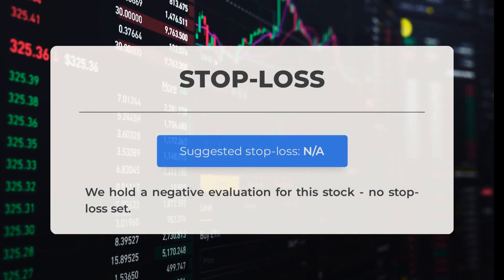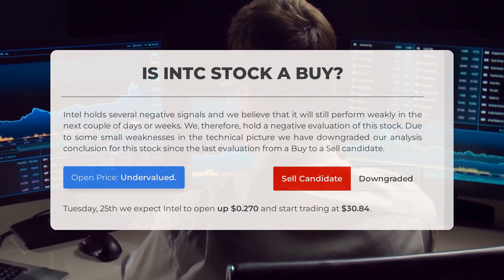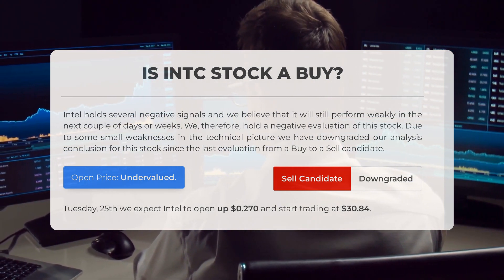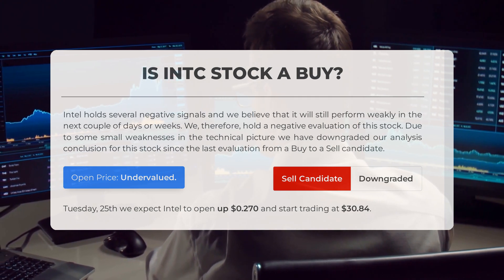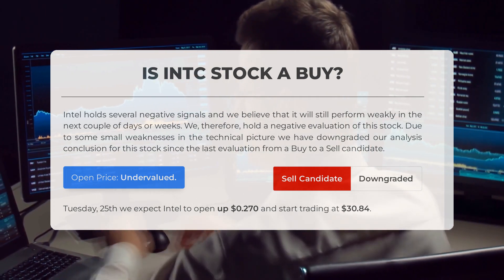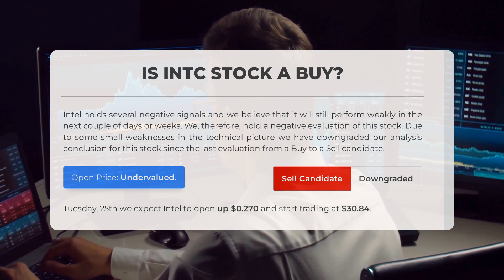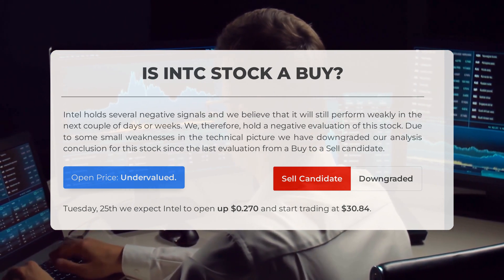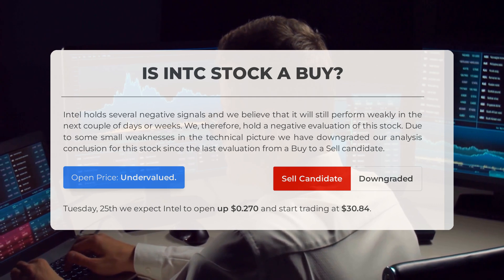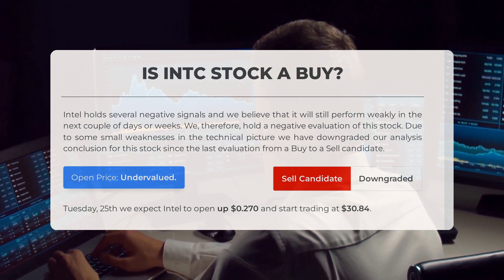We have a negative evaluation for this stock and no stop loss has been set. Is Intel stock a good buy? Intel holds several negative signals and we believe it will still perform weakly in the next couple of days or weeks. We therefore hold a negative evaluation of this stock. Due to some small weaknesses in the technical picture, we have downgraded our analysis conclusion for this stock since the last evaluation from a buy to a sell candidate. After analyzing the volatility and movements for the last trading day, our systems find that the current price is undervalued. For trading on Tuesday June 25th, we expect Intel to open up 27 cents and start trading at $30.84.